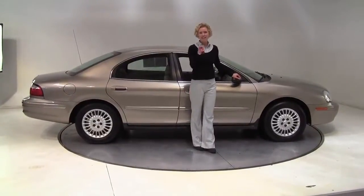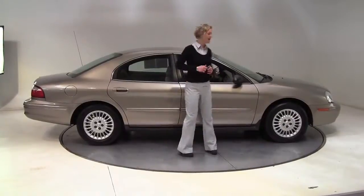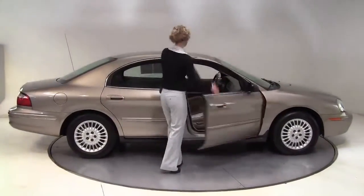Hello there, Wise Buyers. This is Erin coming to you from Feldman Nissan, Bloomington, Minnesota. I have a 2005 Mercury Sable for you today.